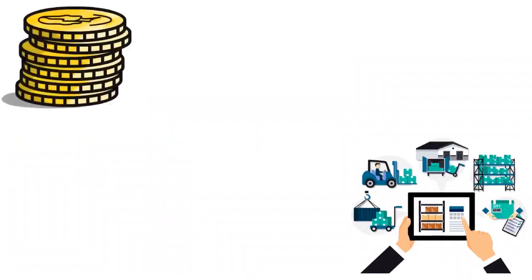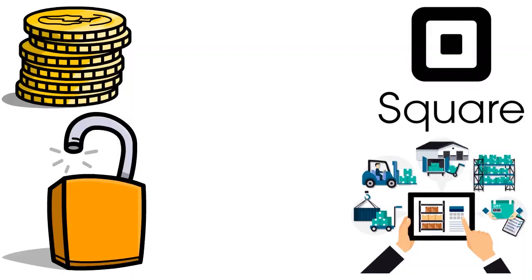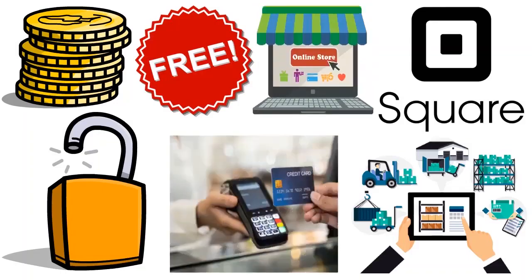Square for Retail is the POS product you need to unlock inventory management functionality. It offers three plans: Free, Plus, and Premium. On the free plan, you pay nothing monthly; in-person transactions are 2.6% plus 10 cents, and online processing is 2.9% plus 30 cents. You get a free retail POS app, free online store, basic inventory tools, and exchanges.